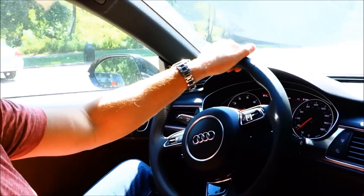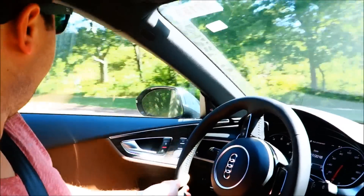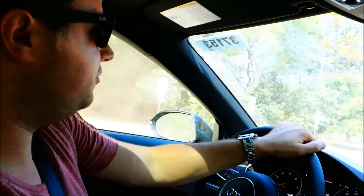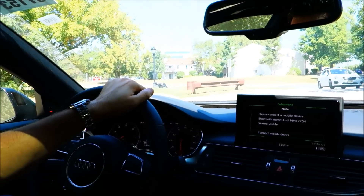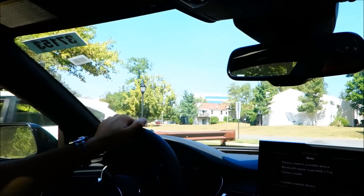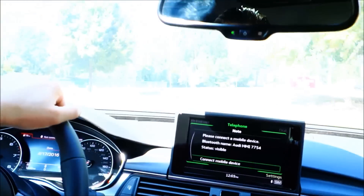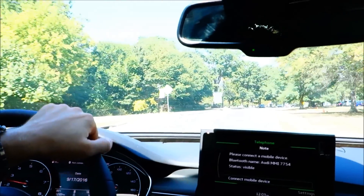I've never driven an A7 before and I never realized how awesome the ride is — how freaking smooth it is. I didn't know what to expect but now I know my next car has to be an A7. It has to be. Let's let it rip a little bit here. Whoa!